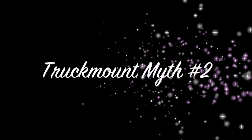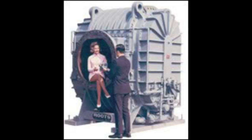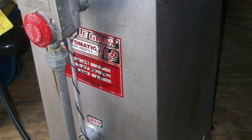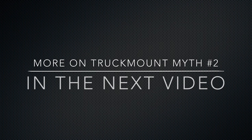This brings us to truck mount myth number two: heat exchangers provide free sustained heat. The real reason most heat exchange units have larger engines and larger blowers is to attempt to achieve heat that is close to the heat performance of a fuel-fired system. A big blower is used to put a bigger load on the engine to obtain BTUs. More on truck mount myth number two in the next video.